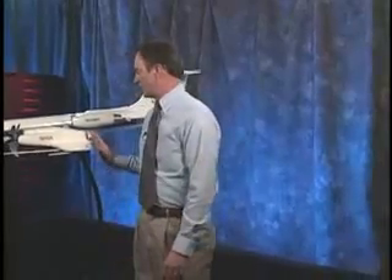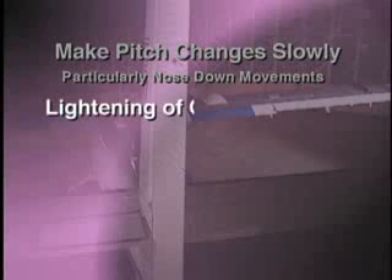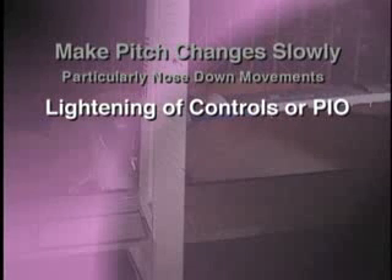With suspected ice contamination, apply power judiciously and maintain precise control of airspeed. And remember, avoid full extension of flaps. Even partial extension should be done at altitudes that allow recovery. Make pitch changes slowly, particularly nose-down movements. Remember, lightening of the controls or PIO could be an early warning of tail stall.